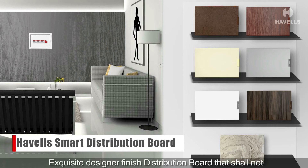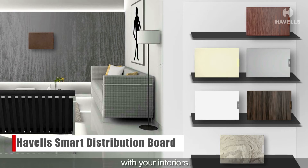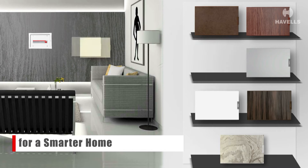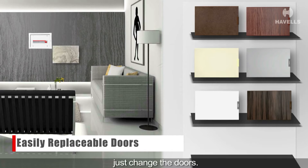Exquisite designer finish distribution boards that shall not only complement your interiors but also shall change with your interiors. You won't have to pull the box out — just change the doors.